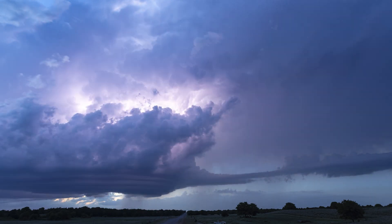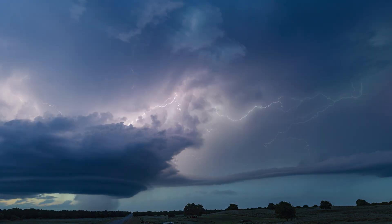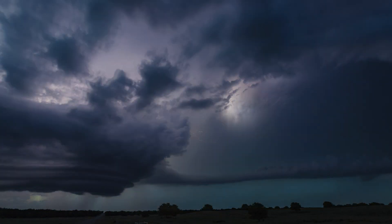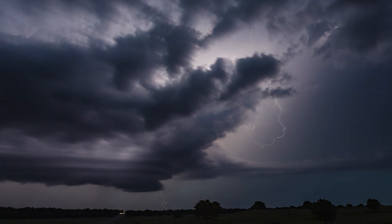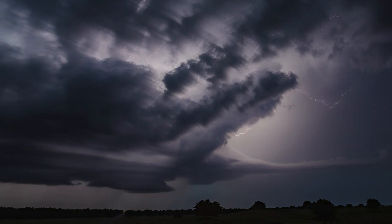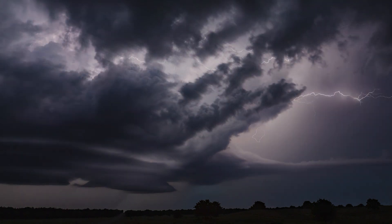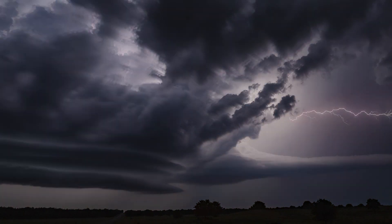This storm moved extraordinarily slow — one could easily outrun this mesocyclone on foot. It phased through classic into high precipitation mode as it glided into even more stable air, forcing its shape into an alien mothership.